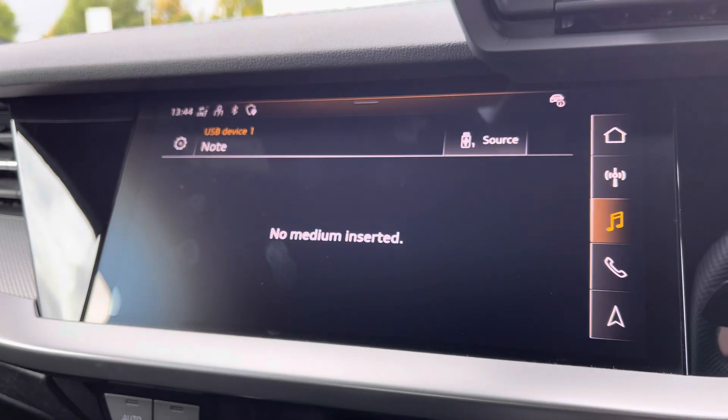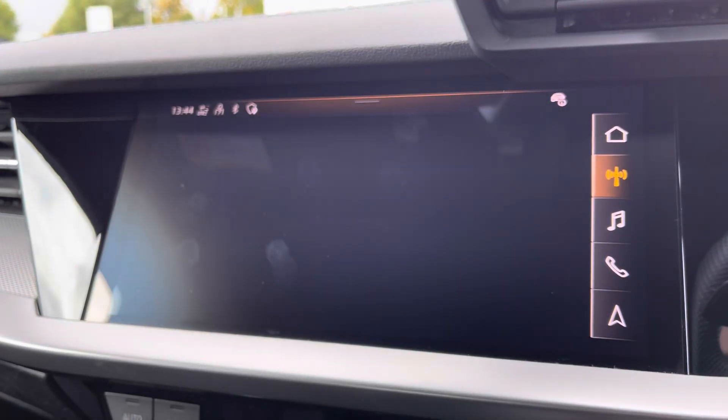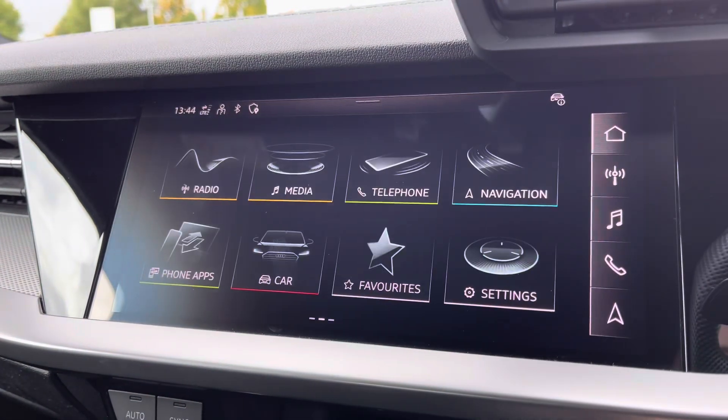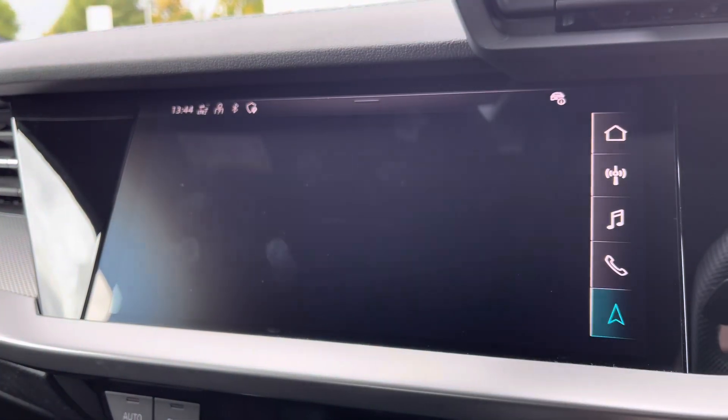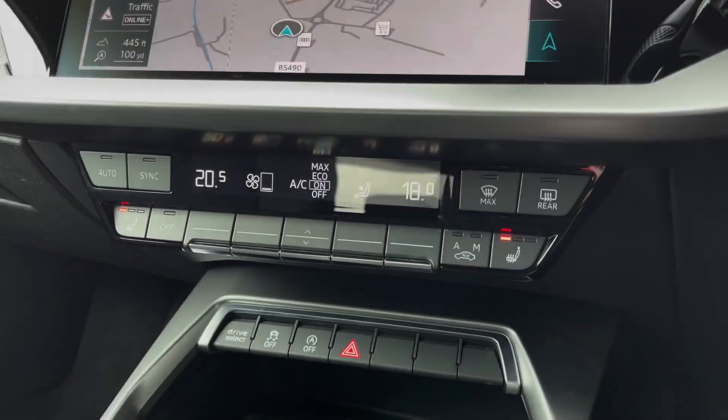Media to have all your favourite apps stored in one place, and Radio to choose from your favourite DAB and FM radio stations to sing along to. Navigation maps to help you easily find your desired destination.